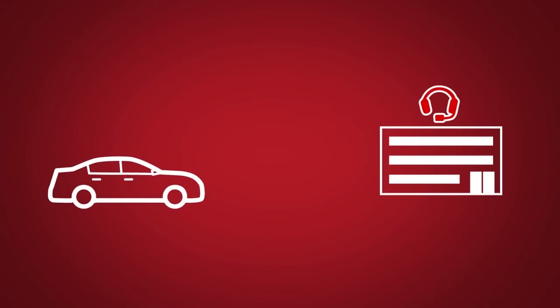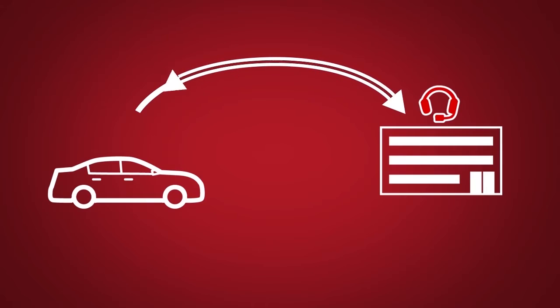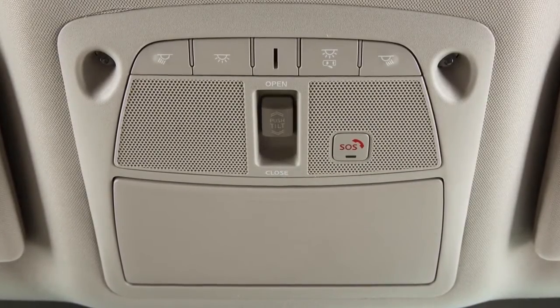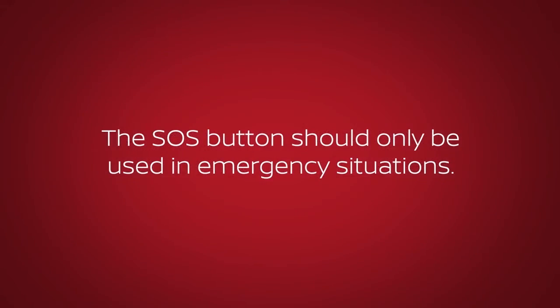Emergency Call connects you to a Nissan Connect Services Specialist, who will assist in the dispatch of emergency services to the vehicle location. To use this feature, press the SOS button on the overhead console. The SOS button should only be used in emergency situations.